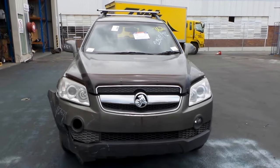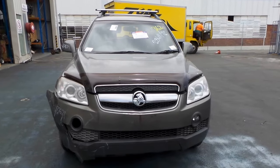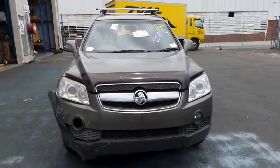Hi, Craig here from Total Parts Plus, 29 Meadow Avenue, Coopers Plains. Our phone number is 0738481382 and today we have a Holden CG Captiva 7 CX with a stock reference number of 3070.